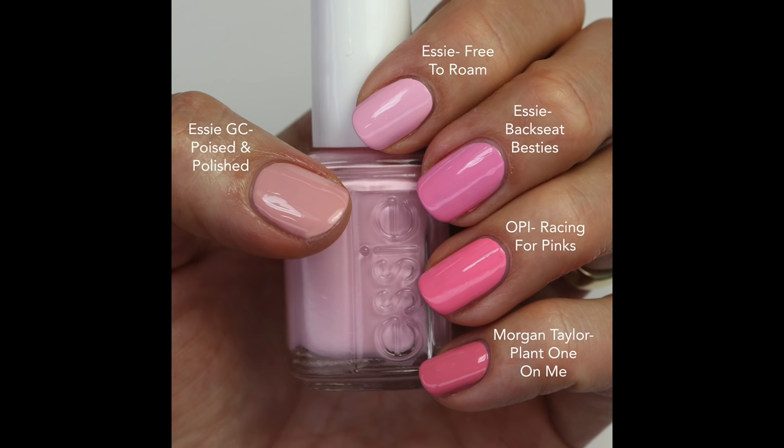Here's that comparison. Polished and Poised is a little more muted, doesn't have a lot of white in the base compared to Frida Rome which does. Then we get a little darker with Backseat Besties — a little more mid-toned, still cool-toned. Racing for Pinks is slightly bright and a little warmer. And Plant One On Me is really soft, muted, and dusty — really nice and different for spring. A good variety of pinks depending on what you like, but I love them all.